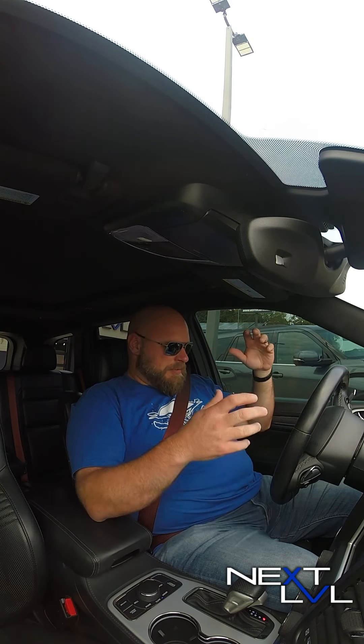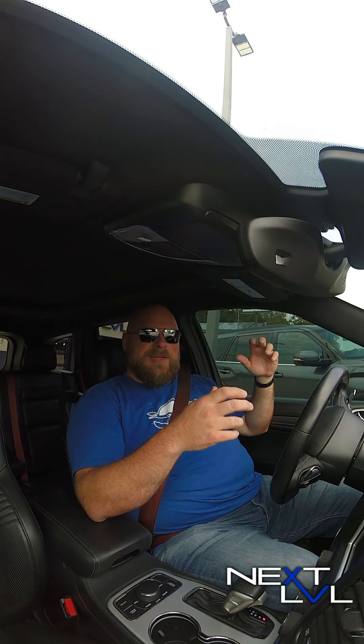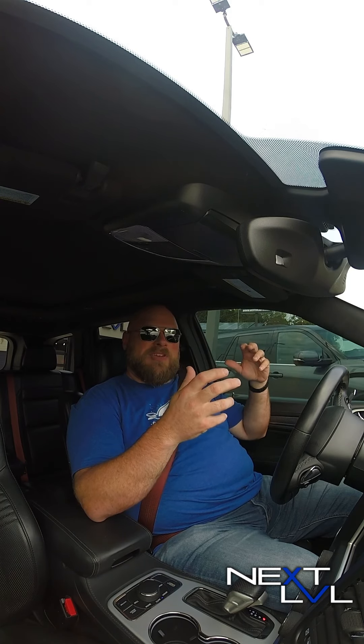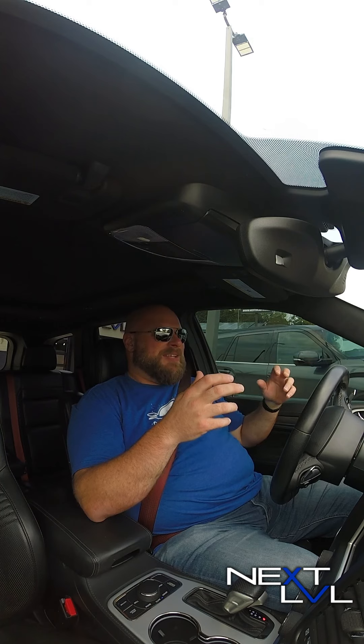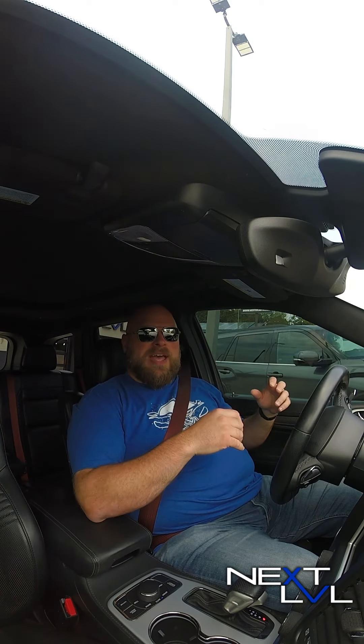You can probably see me shaking — and it's not from fear. It's because this cam's got such a lope to it that it shakes the whole car a little bit at idle. It's awesome. I'm gonna cut in a clip of the sound of that, too.